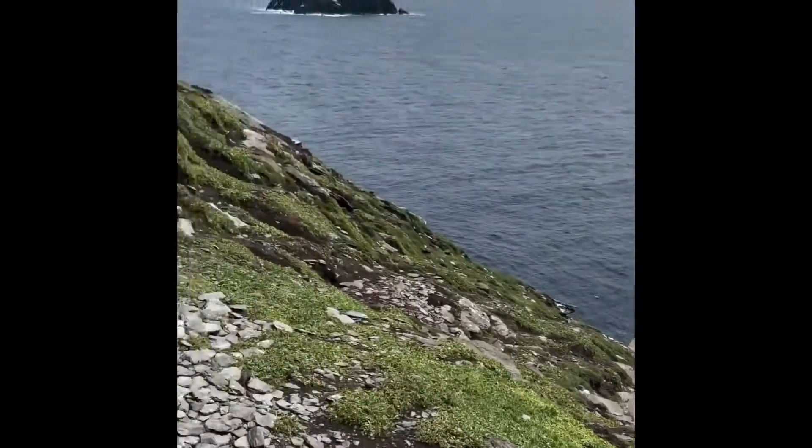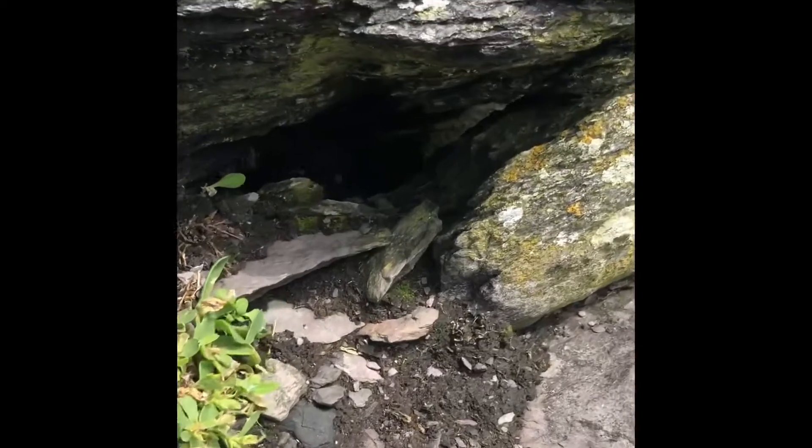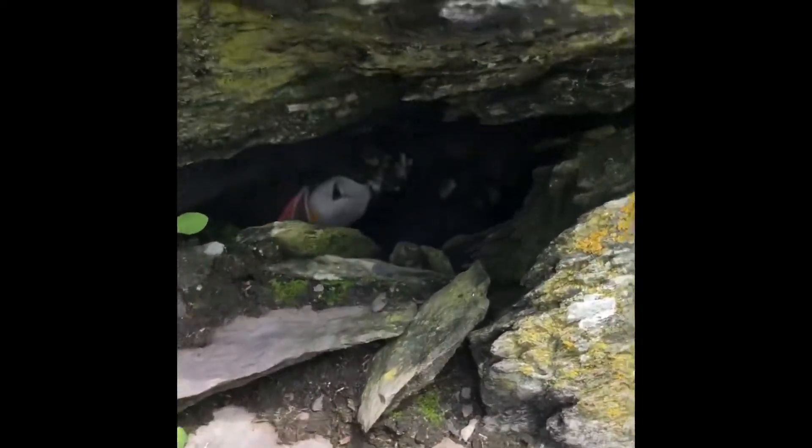Look over here — you can see a little puffin! He needs a puffin cave. Come here, you can see him. Ta-da, little buddy!